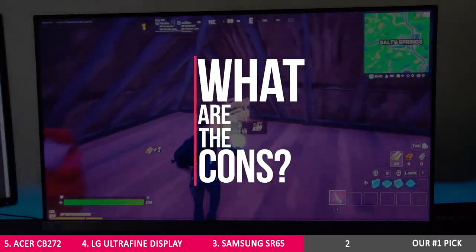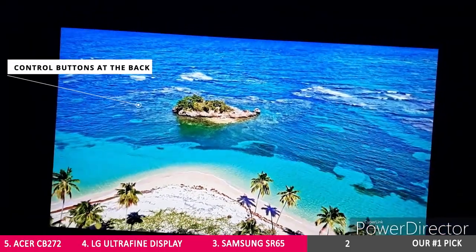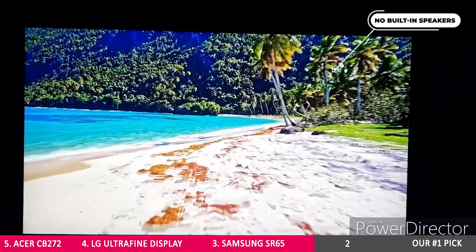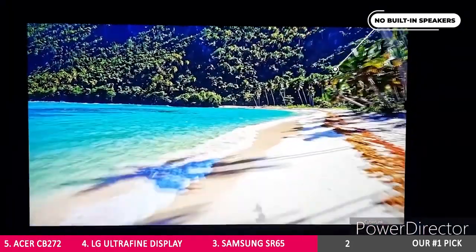Does it have any cons? With control buttons at the back and no built-in speakers, many users reported that its stand wobbles and didn't go high enough for easy rotation to portrait.